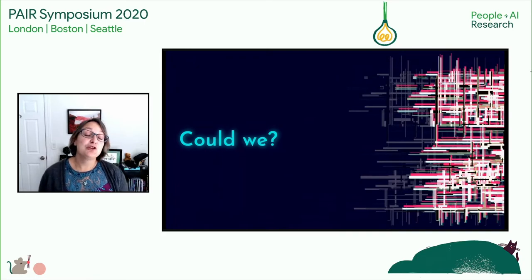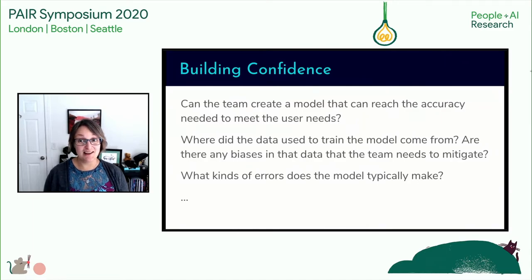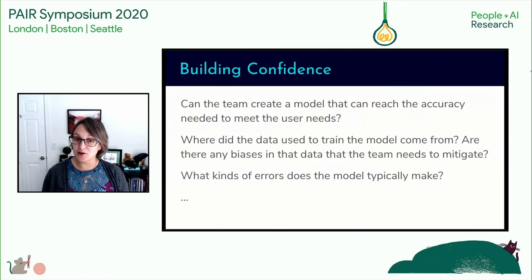Moving along, there were two broad categories of questions, so here comes the second. In resource-constrained product development teams — and honestly they all are — this set of questions comes after you've confirmed the direction is sound through early concept prototyping. Now 'could we' comes into play. This is my shorthand for open technical questions the team has to answer, including some very specific to machine learning, such as: can the team create a model that can reach the accuracy needed to meet the user need? Where did the data used to train the model come from? Are there any biases in the data that we need to mitigate? And what kinds of errors does the model typically make?